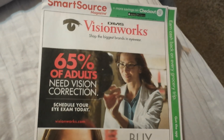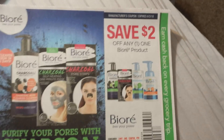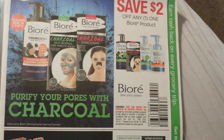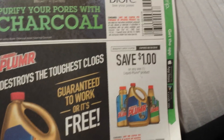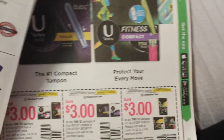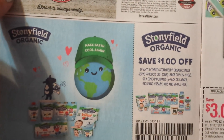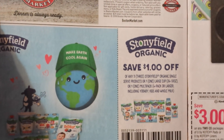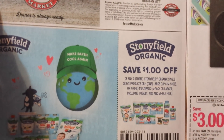Here is the SmartSource. Two dollars on the Biore product, any. A dollar on the Liquid Plumber — I don't know, does Dollar Tree sell Liquid Plumber or do they just sell something that looks like it? Stonyfield Organic — a dollar on any three single serve products or one of the large. Bunch of different products there for that.